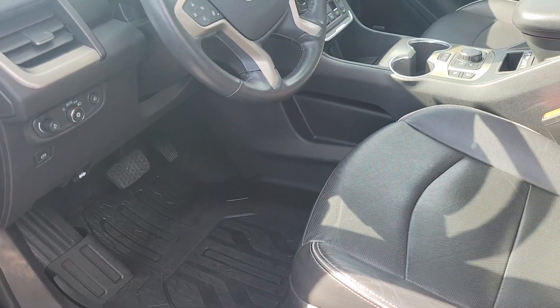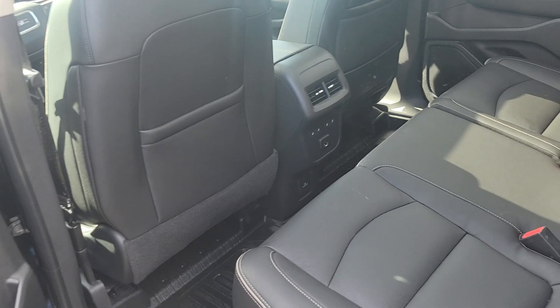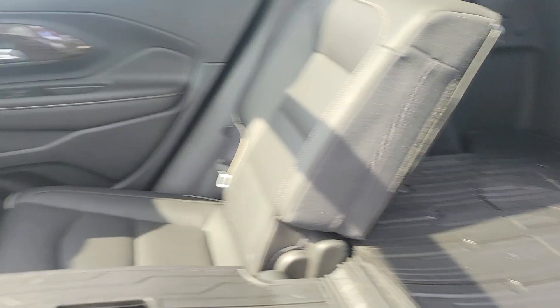Looks like all-weather floor mats on this one. It does have Apple and Android CarPlay. We've got heated second-row seats that fold down flat to give you some extra cargo space.